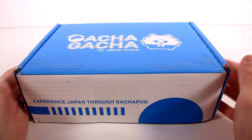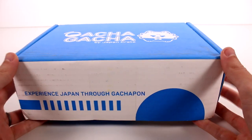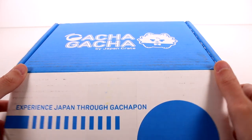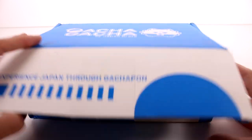Hi everyone, it's Tiffany. I am here with the Gacha Gacha subscription box. I want to thank the company so much for sending this to me for free to check out with you guys. If you are interested in finding out more about this box, we'll be linking it down below.